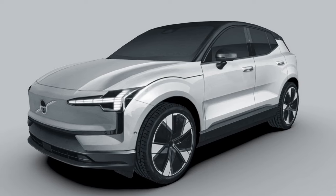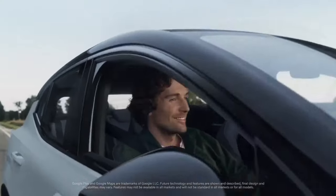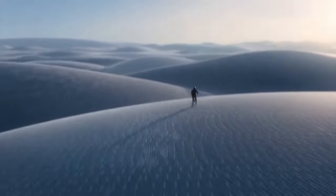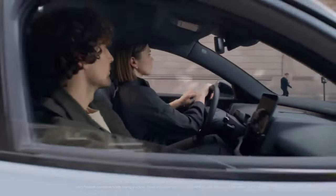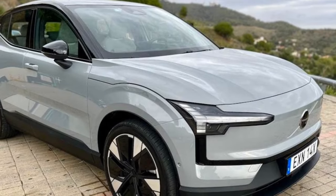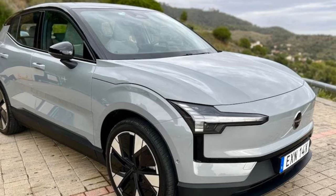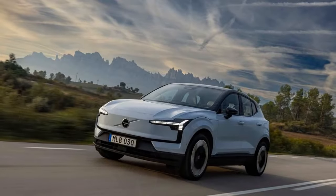The EX30 single-motor extended range boasts a 268-horsepower electric motor powering the rear axle, while the pricier EX30 twin-motor performance features a robust 422-horsepower all-wheel-drive system. Both variants are equipped with a 64.0-kilowatt-hour lithium-ion battery, promising an estimated range of up to 275 miles, as per Volvo's projections.